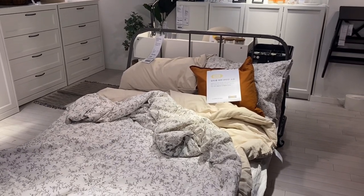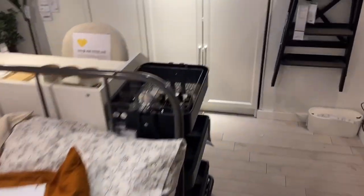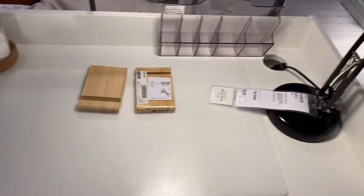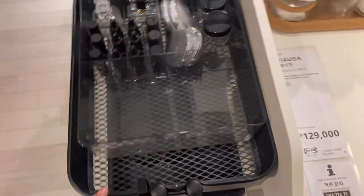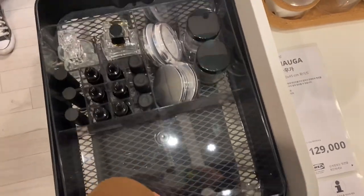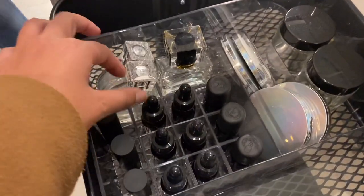This is actually a really cute idea if you don't have a lot of space. You have your cute bed frame and then right behind it you have your desk, which is really nice. I like this a lot. And then I really like this little cart — you can store all of your makeup things. This is amazing, right? Look how nice it is.